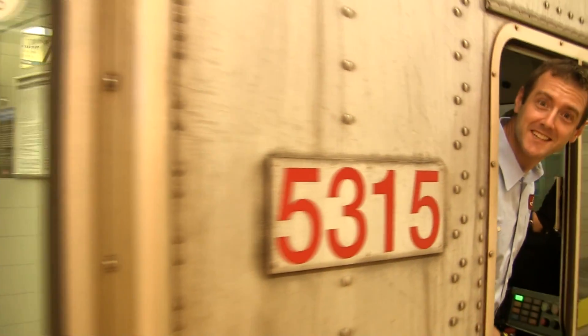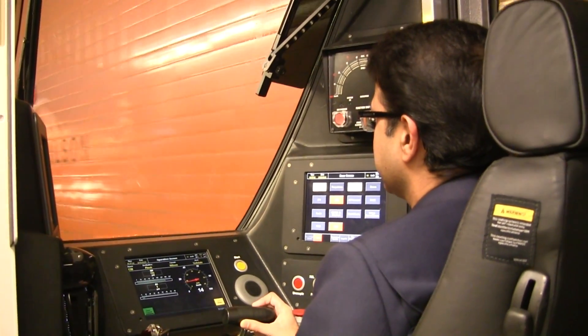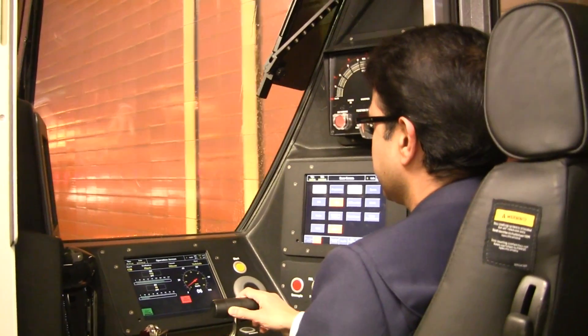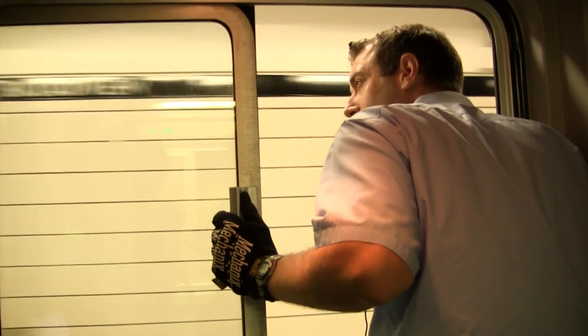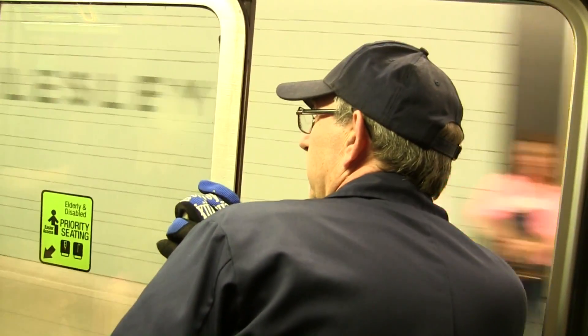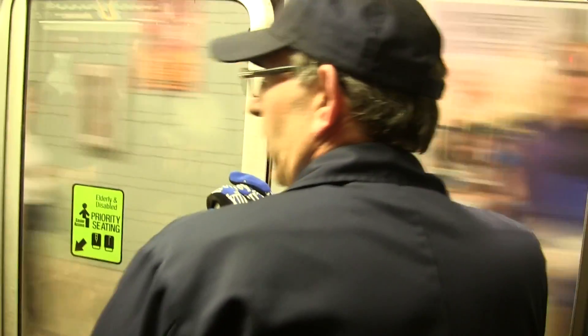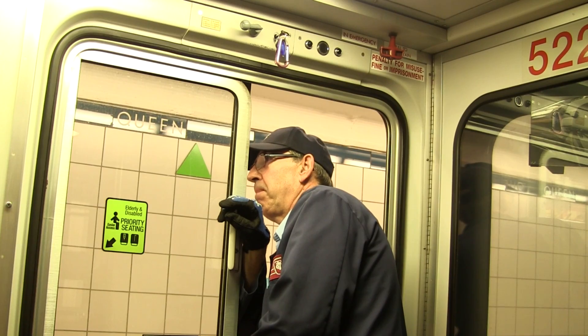A red circular disc indicates where the front of the train should be when properly spotted. An orange marker indicates the point where the guard should observe the platform until the train has left the station. Finally, a green marker indicates the location of the guard's car when properly spotted.